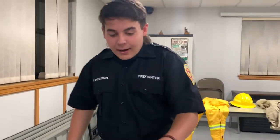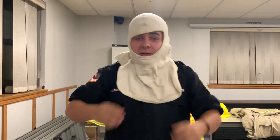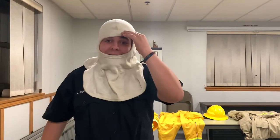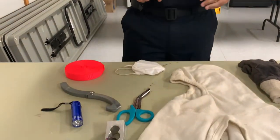Here we have our Nomex hood. You put this on and it protects the back of your neck, the front of your neck, and your eyebrows from getting burnt in a fire.